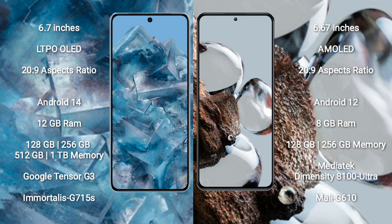Google Pixel 8 Pro runs on the Android 14 operating system. Xiaomi 12T runs on the Android 12 operating system. Google Pixel 8 Pro comes with 12GB RAM and 128GB, 256GB, 512GB, or 1TB internal storage.